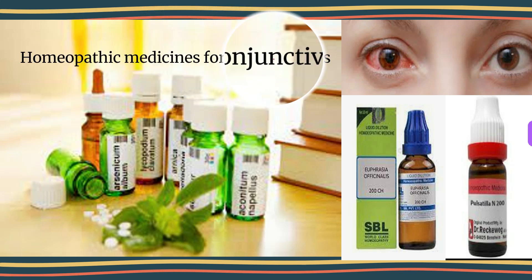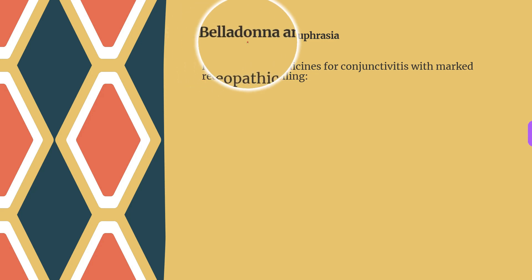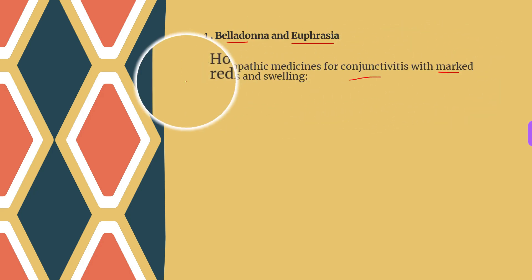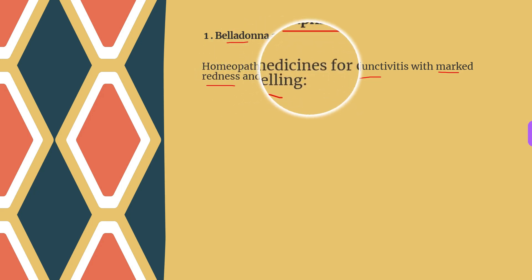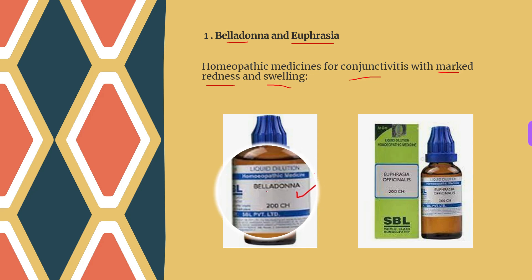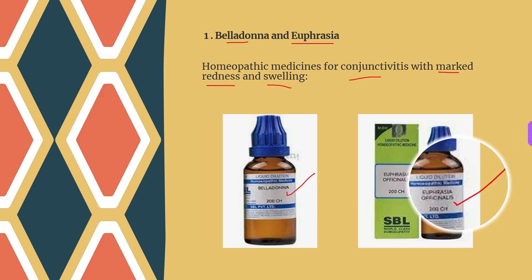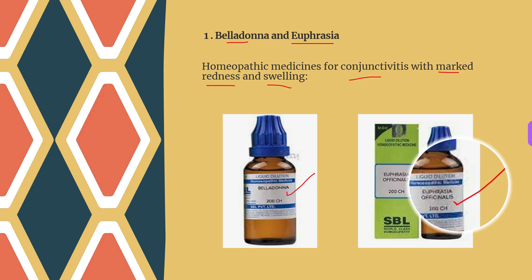Now let's talk about the homeopathic treatment for eye flu or conjunctivitis. The first two medicines are Belladonna and Euphrasia, used for conjunctivitis with marked redness and swelling. Belladonna is very effective when the eyes are markedly swollen, red, dry, and congested, and photophobia may also be present. Euphrasia is an excellent choice when marked redness and swelling is accompanied by acrid, watery, and irritating discharges with intensely itchy eyes.